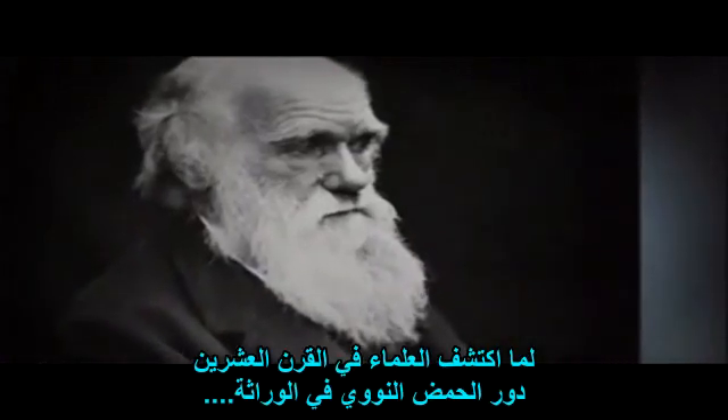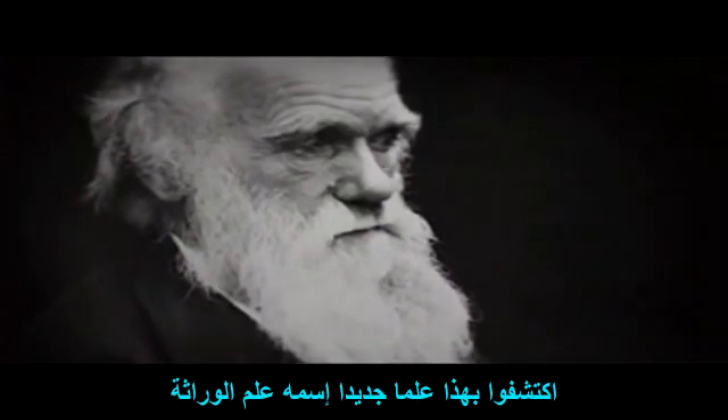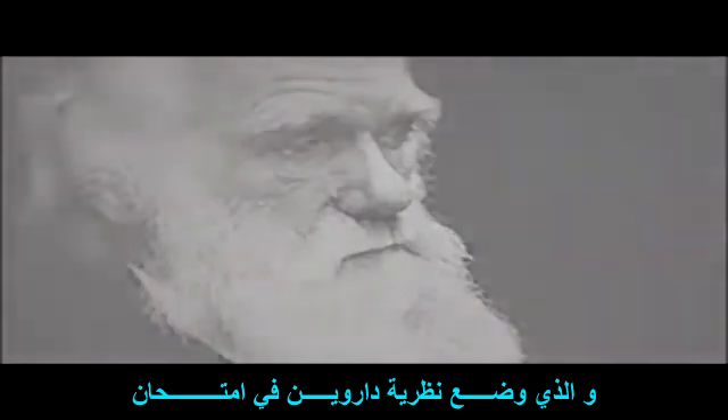When 20th century scientists discovered the role DNA plays in heredity, they founded a new science called genetics that put Darwin's theory to the test.